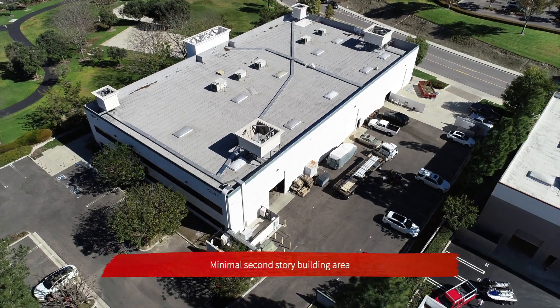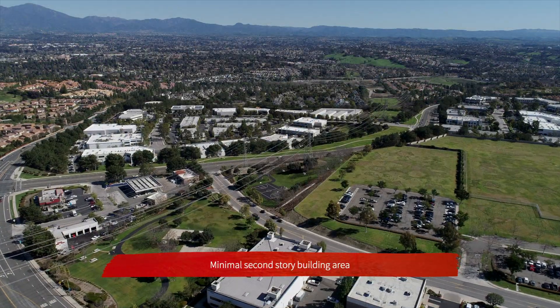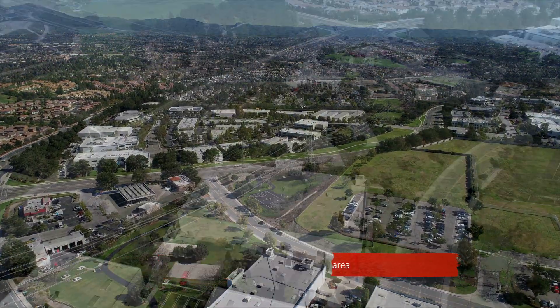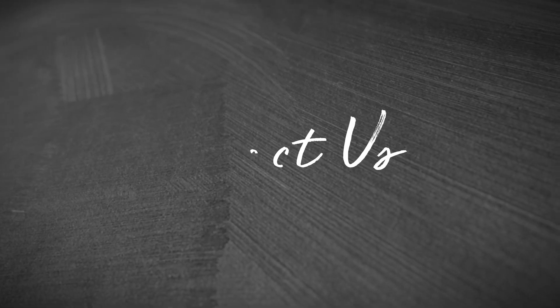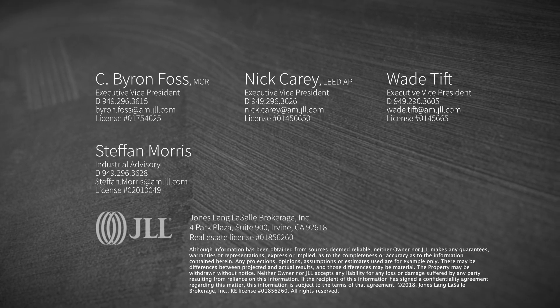The minimal amount of second-story building area also offers buyers unique flexibility as it relates to layout and the potential ability to add square footage. Please contact Byron Foss for additional information or to arrange a tour of the property.